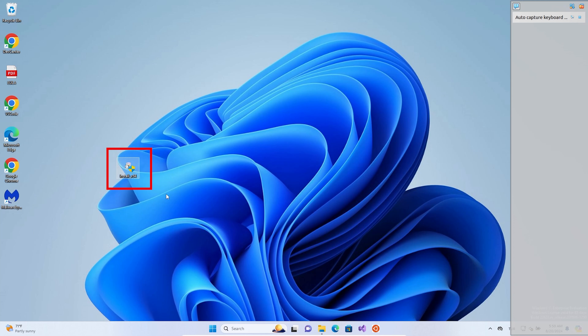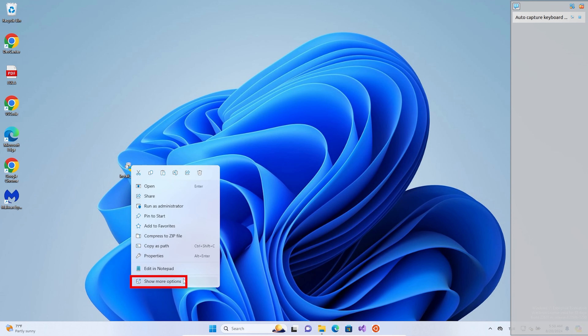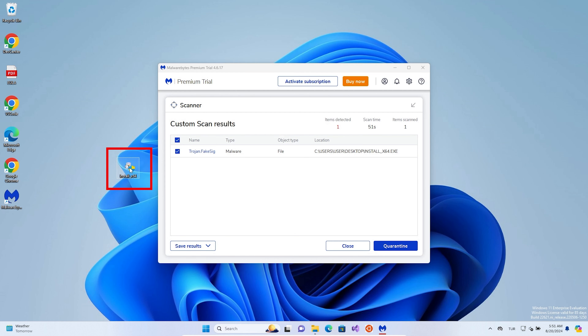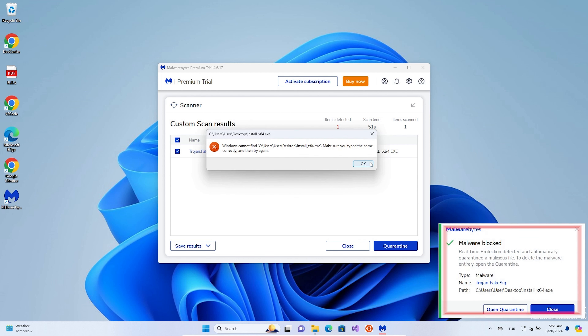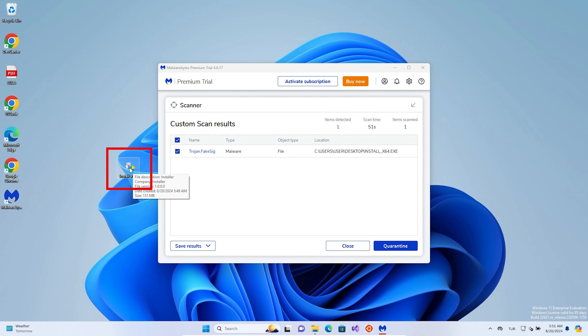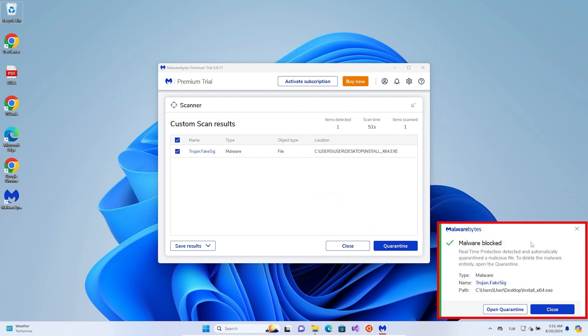Now let's see how Malwarebytes did. If Bitdefender was playing the waiting game, Malwarebytes was having none of it. The second we tried to run the malware, Malwarebytes was on it — it flagged the threat almost instantly, right at the installation stage. Didn't even let the malware get a foot in the door. No shady downloads, no scripts running in the background, literally nothing. It was like Buzz Lightyear saying, 'not today, malware.' Compared to Bitdefender, which let the malware make a move before shutting it down, Malwarebytes wasn't messing around — it shut the whole thing down before the malware could even think about causing any trouble.